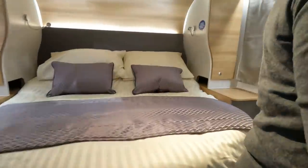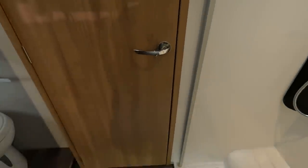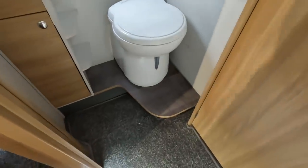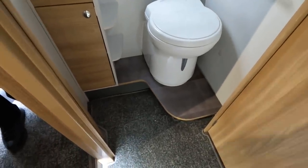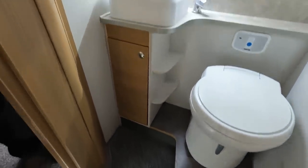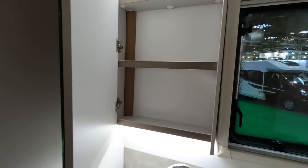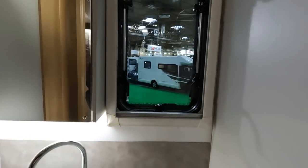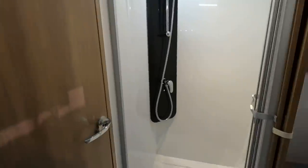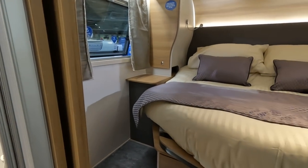That door closes that way and makes the whole wash area. I do think that these Bailey washrooms are good because it's quite a big space once you close that door off. The toilet's on a raised bit, which is okay. You've got the square sink we've got used to and a big locker there. This pulls across and then you're sealed off to the world. Now, what's the bed like?